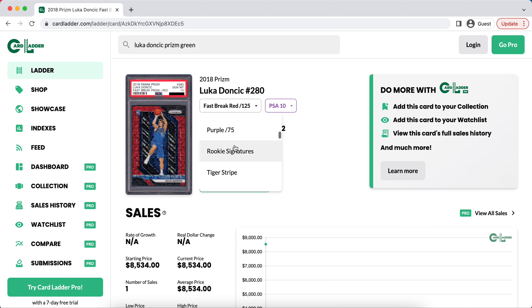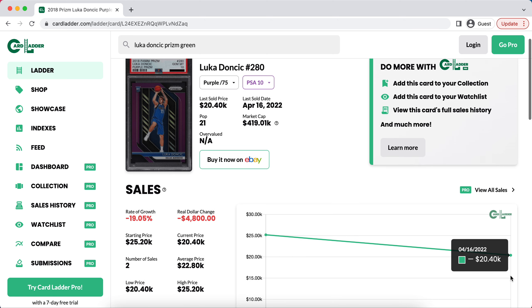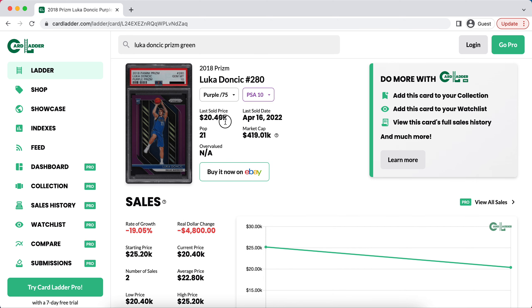That is essentially what I feel is the greatest way to make money in the market right now. You can do it with higher-end cards, or lower-end low-population cards. For example, this card — I believe right now it's above the March sale and is around a $28,000 card based on my experience and Luka's market. If I was at a show, I would be offering $18,000 to $20,000 to people, because they've yet to really understand that the last comp of $20,400 doesn't reflect the current market anymore.